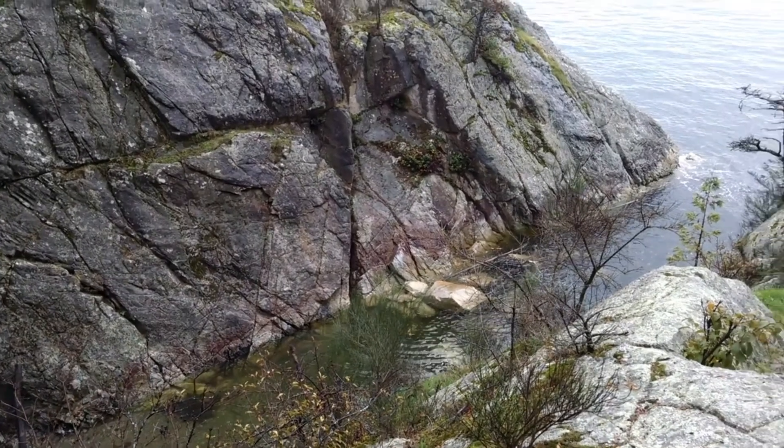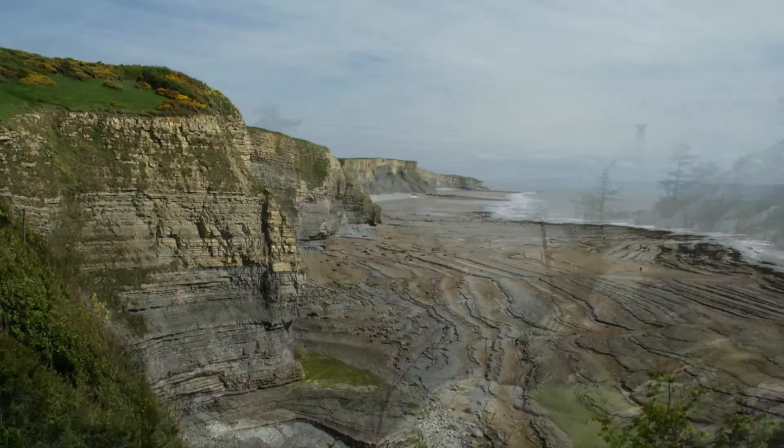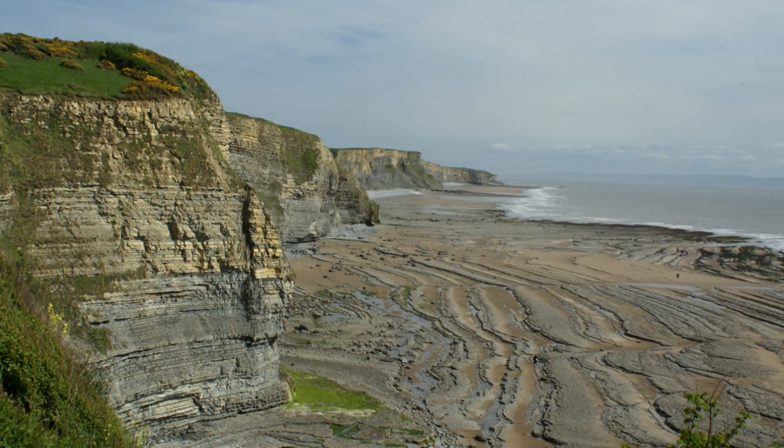The result: a platform of rock at roughly the level of low tide. And until next time, thanks for watching.